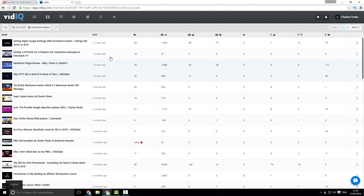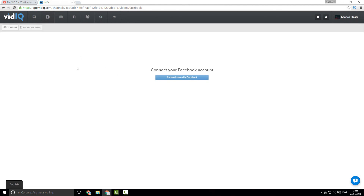Something that's also awesome with vidIQ is that you can have a Facebook integration tab. I haven't quite linked it yet, but once you have got it linked, you'll be able to see detailed statistics of every video you have on your Facebook page, as well as be able to syndicate any videos you upload to YouTube straight to Facebook. So any videos you share on YouTube you'll be able to post straight away to Facebook.